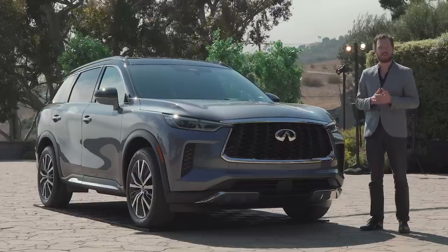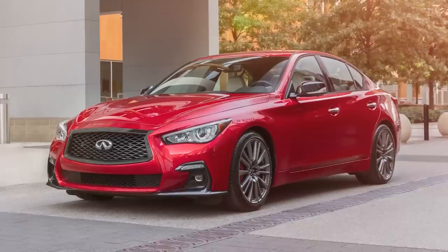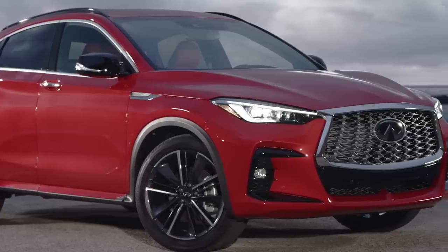Overall, the QX60's much more cohesive design allows it to fit in better with the company's stylish products, including the Q50 Red Sport and the QX55 Fastback SUV.